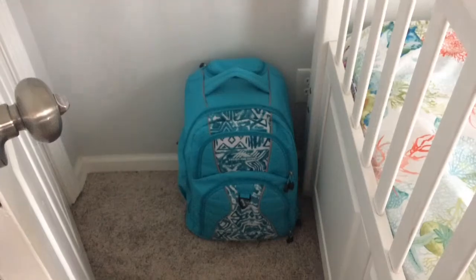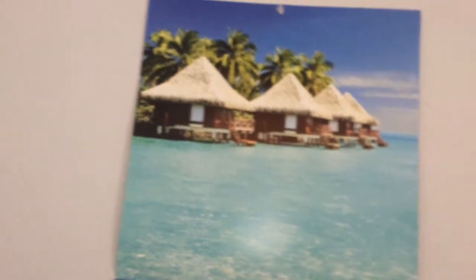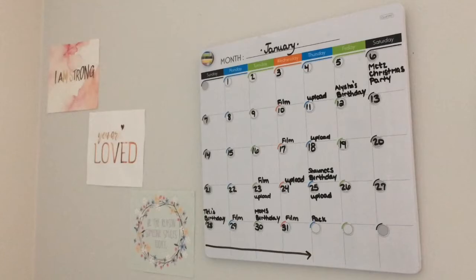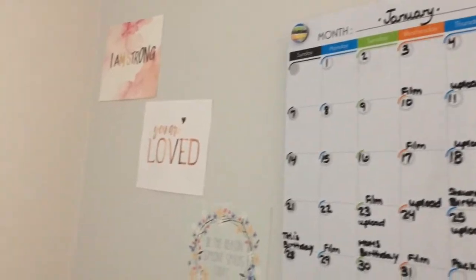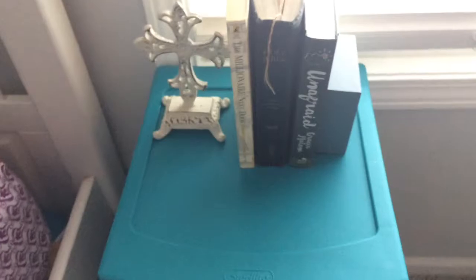Right behind my door I have my backpack and my calendar. So there's that and here's another calendar. I have a lot of calendars in my room and then here are some quotes.